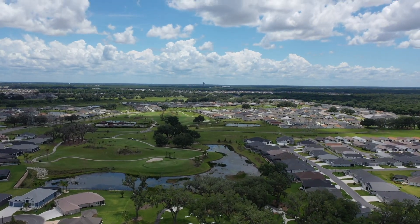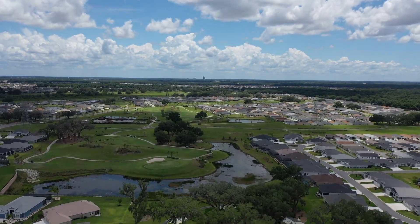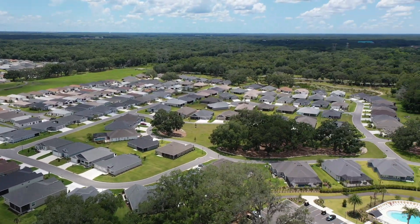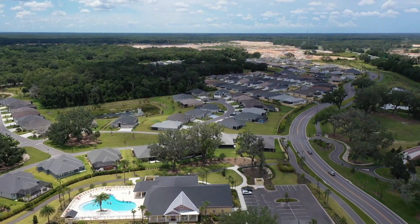There's a recreation center below us, more wetlands, and now you have a little shot of the golf course in the area.